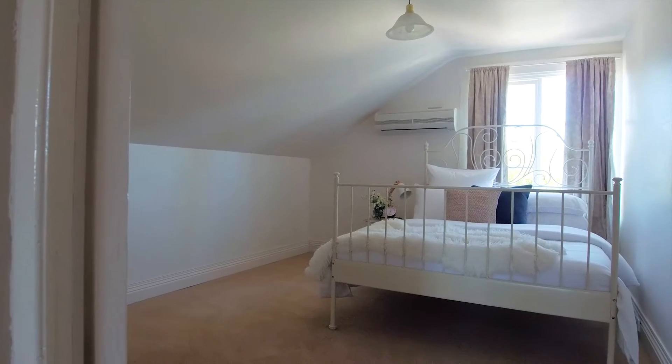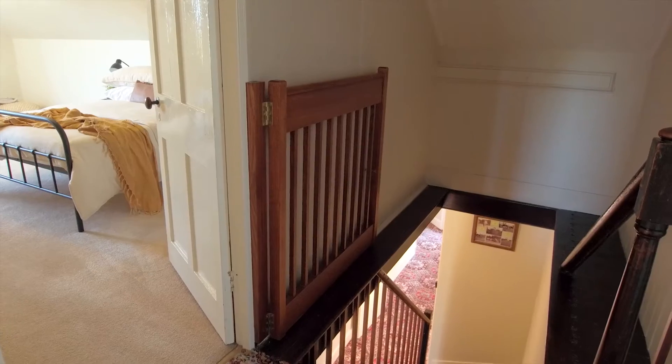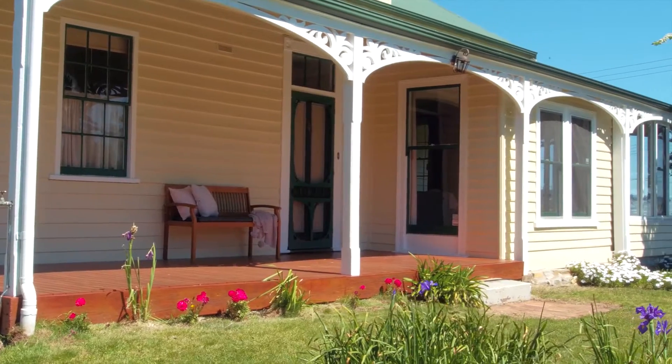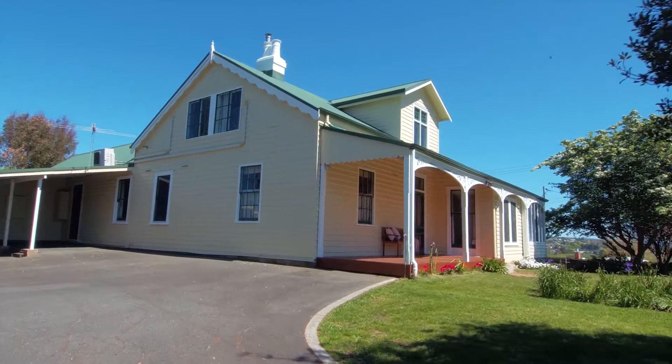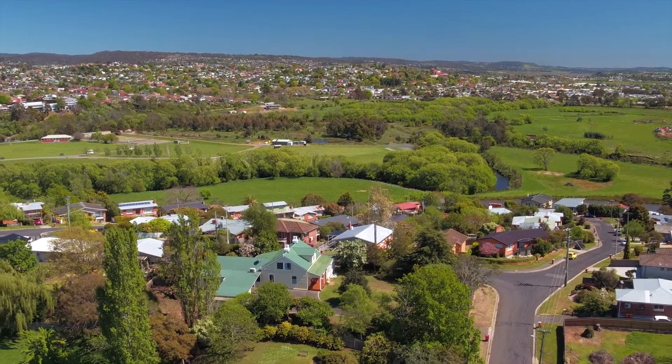This home has a personality of its own, and its deep connection to its past can be felt throughout. It is perfect for the larger family that wants to live that country life without sacrificing the conveniences of living just minutes from the centre of Launceston. It's very rare to have a property like this on the market — call me today to inspect this unique property.